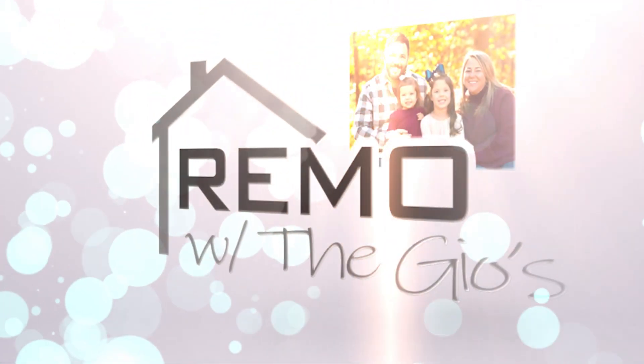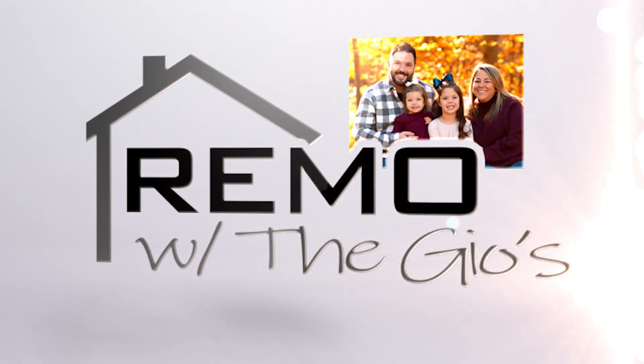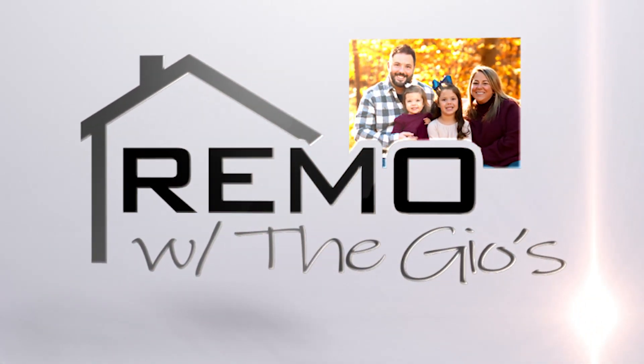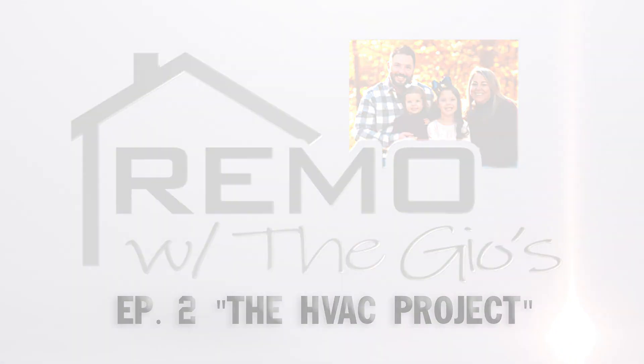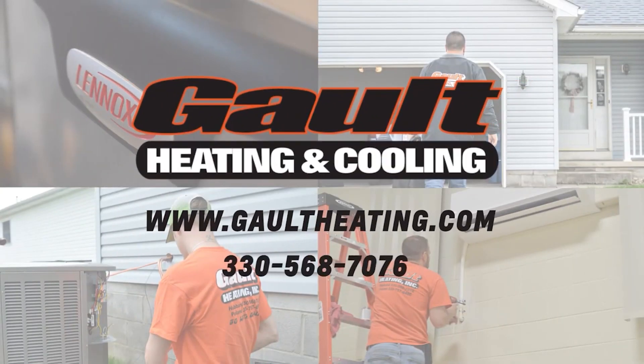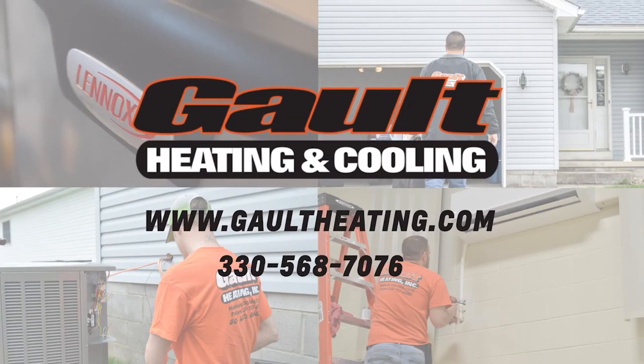Welcome back to Episode 2 of Remo with the Geos, the HVAC Project. On today's episode, we go over our current HVAC system, what we wanted out of our new system, and the company Galt Heating and Cooling that mastered the plan.